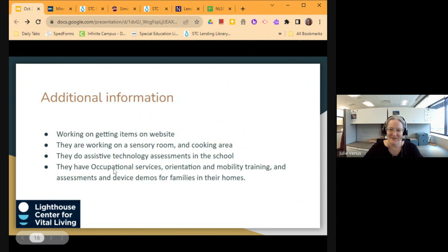They're working on getting those items on the website. They did just move locations and are working on developing a sensory room and a cooking area in their new space — they have a lot more room to work with. They also do assistive technology assessments right in the schools, with some releases of information required. They also have occupational services, O&M training, assessments, and device demos for families in their homes — so it's not just school-based, but also supporting students at home.